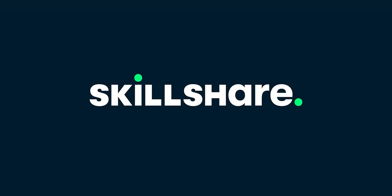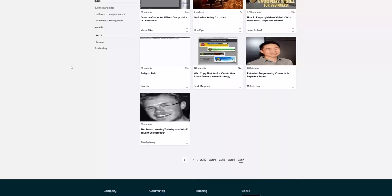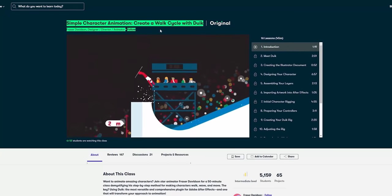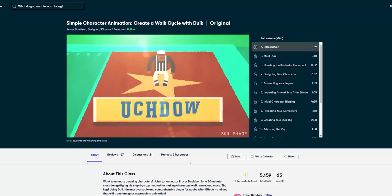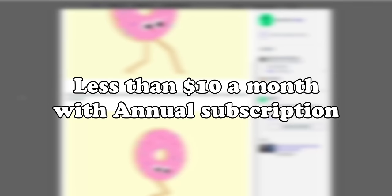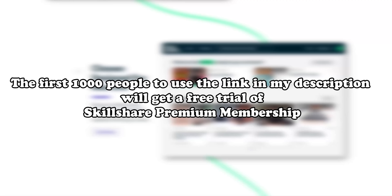Today's video is sponsored by Skillshare, which is an online learning community with thousands of classes to help you get better at stuff. It's a great place to discover new skills in topics like animation, design, illustration, lifestyle, business, and writing. For animation, there's a course by Fraser Davidson called 'Simple Character Animation: Create a Walk Cycle with Dog,' which walks you through a simple process to create characterful animations. Classes also involve a class project. Skillshare is affordable at less than $10 a month with an annual subscription. The first thousand people to use the link in the description get a free trial of Skillshare premium membership.